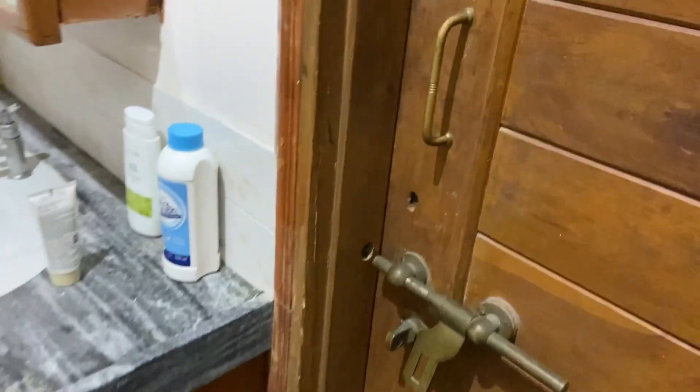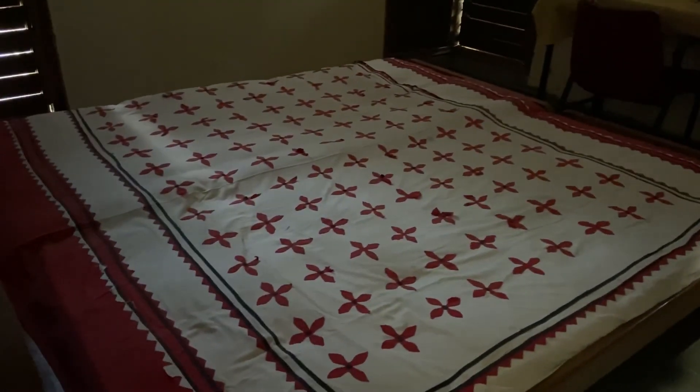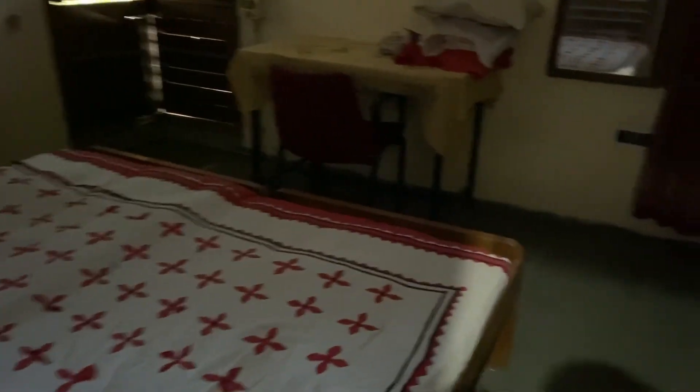Right in front of my room is another room — the third room. No one is living here right now, but this room is booked by two girls who will be coming very soon. And these are the cupboards.